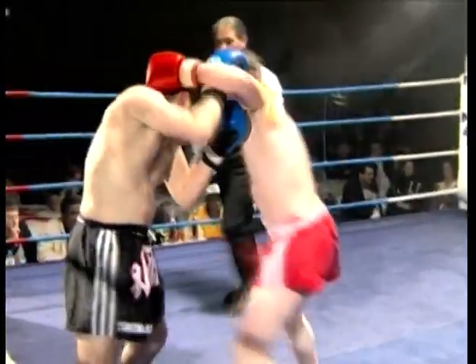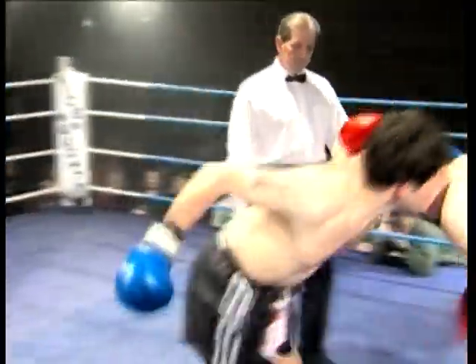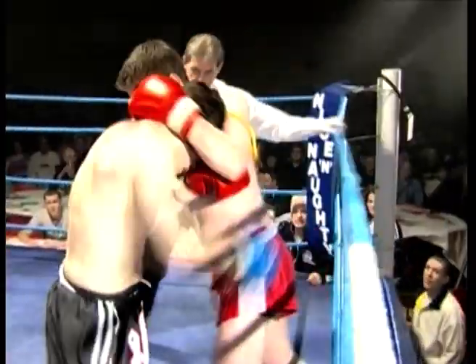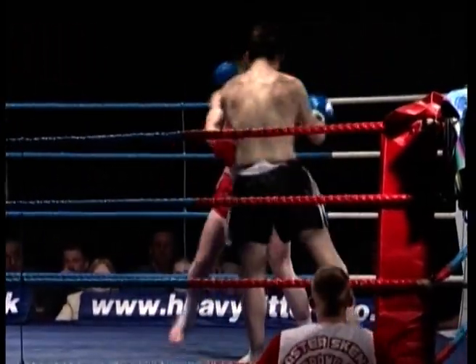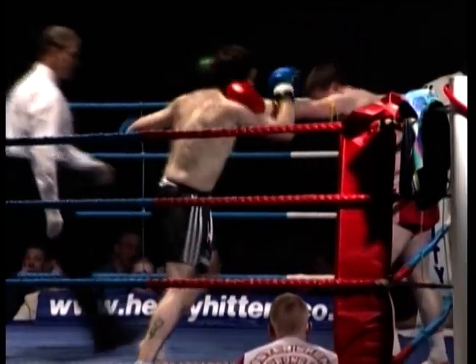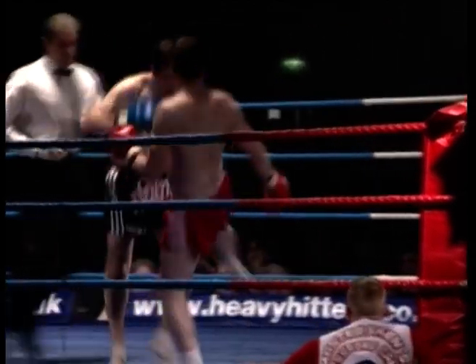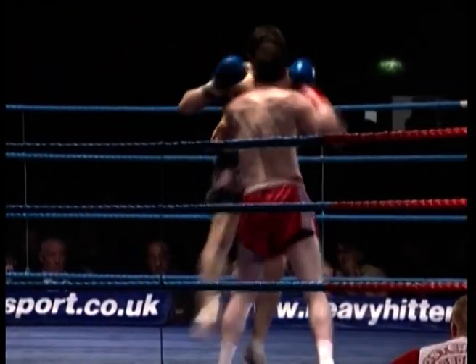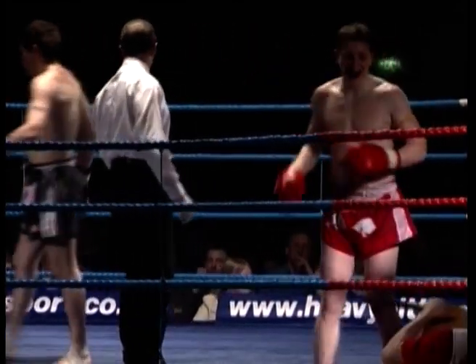Blue corner, probably listening to his corner, has started to use the jab a little bit more and used his own uppercut there. And another good right hand uppercut — seems to have staggered the red corner a little bit. Red corner coming back forward, looking for the low kick, looking for the boxing. It's a close range fight now. Neither guy seems to be using the knee — it's all hands and low kicks. And time, end of round two.